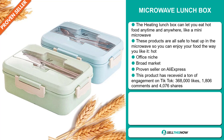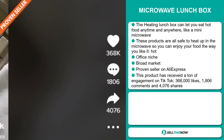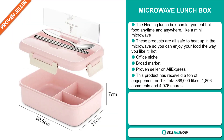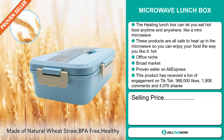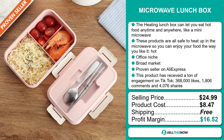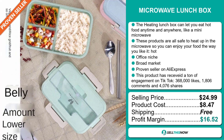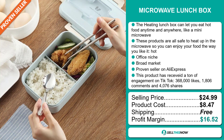This product has received a ton of engagement on TikTok, with 368,000 likes, 1,806 comments, and 4,076 shares. The selling price for the microwave lunchbox is just under $25, whereas the product cost is only $8.47. Shipping is completely free, so you're looking at a very good profit margin of $16.52. Sell this now!